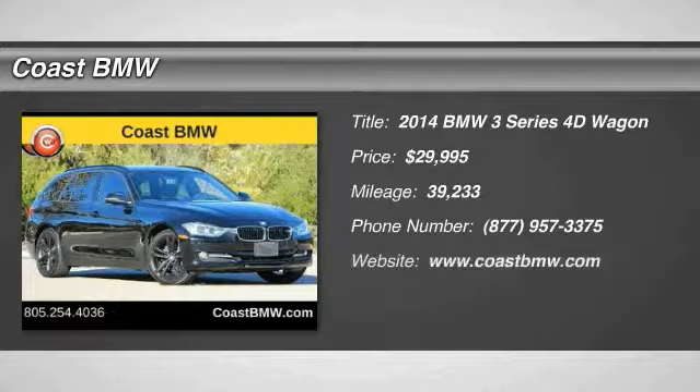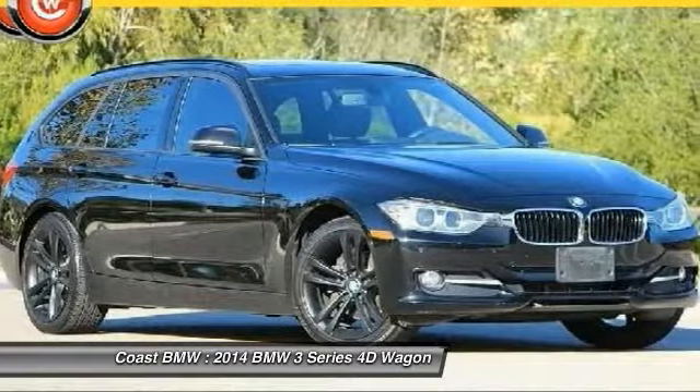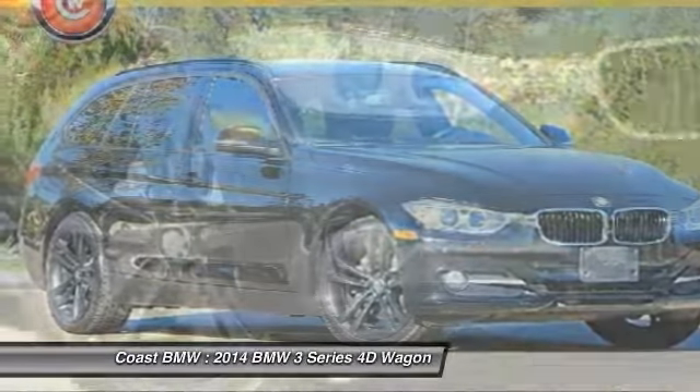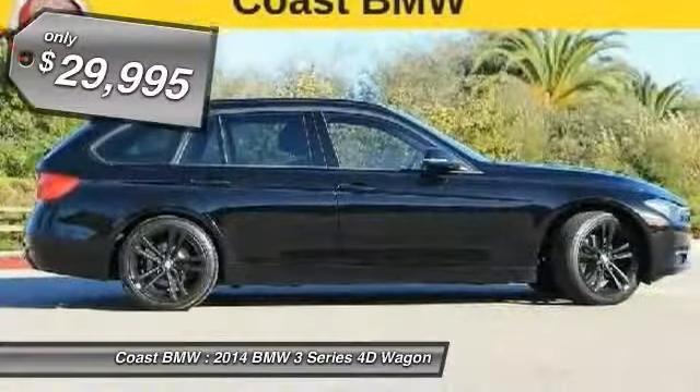Stop by and take a look at the 2014 3 Series, proof that all good things come in threes. The BMW 3 Series has a well-deserved reputation for packing outstanding driving dynamics and excellent quality, and is priced below $30,000.